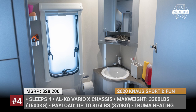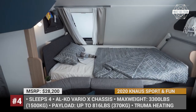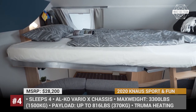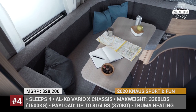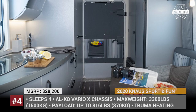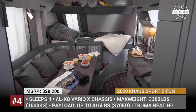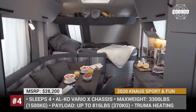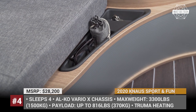The model sits on a more powerful Alco Vario X chassis that allows increased payload capabilities. It also gets a more dynamic exterior look with carbon elements, 17-inch titanium wheels, black roof rails, and a ladder. On the inside, the Sport & Fun features its regular multifunctional layout for 4 people, but with comfier, higher-class upholstery, resistant CPL kitchen surfaces, and a new water filter system.